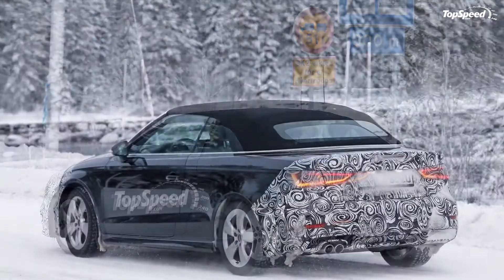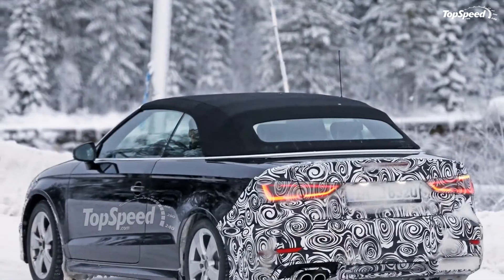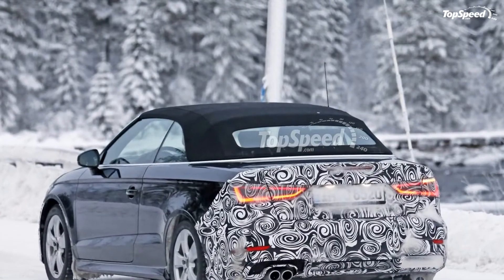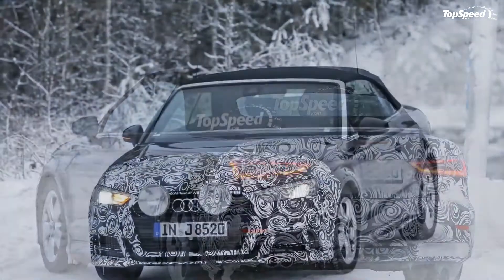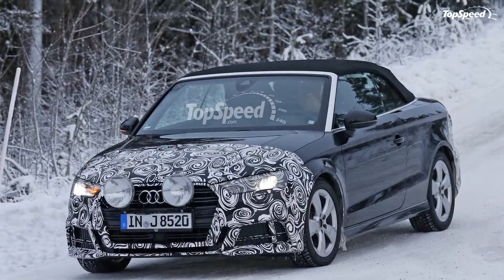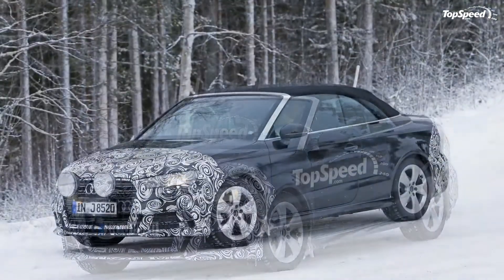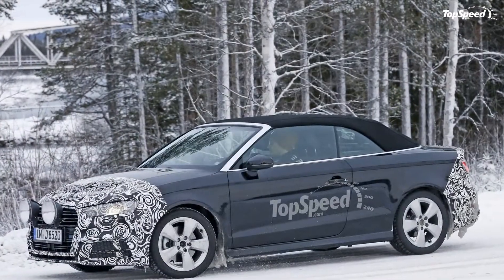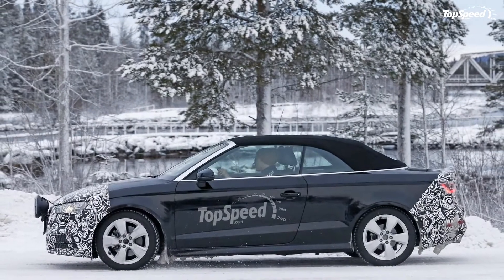Almost four years have passed since the third-gen compact went into production, and Audi unveiled the facelifted versions of each and every variant of the A3, including the convertible. Much like all new vehicles the four-ringed automaker introduced in 2015, the A3 convertible received sharper and sportier styling features, inspired by the design language seen on the new A4. The new A3 convertible is by far the most aggressive-looking compact drop-top Audi has released to date, especially when equipped with the S-Line package.